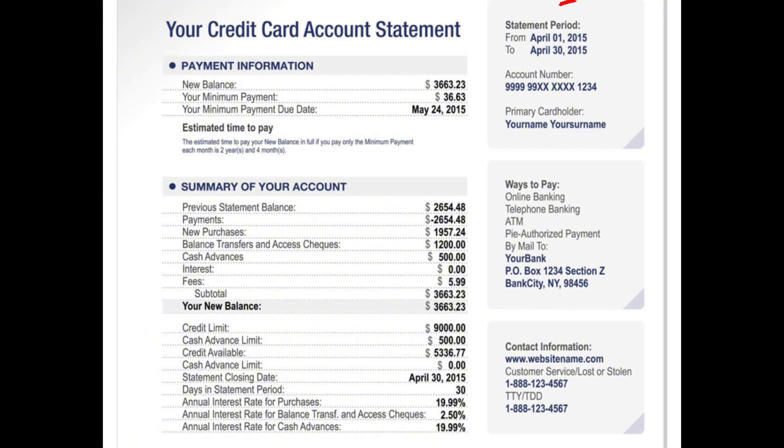In the upper right hand side of the account statement you have the statement dates — both the opening date, which is April 1st, and the closing date, which is April 30th. This is a 30-day billing period. The last date you'll need to look for is the due date, which is May 24th.